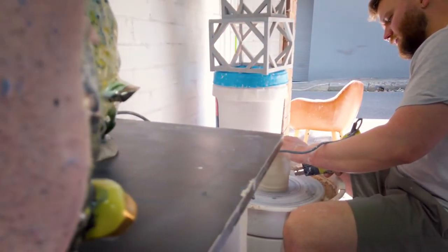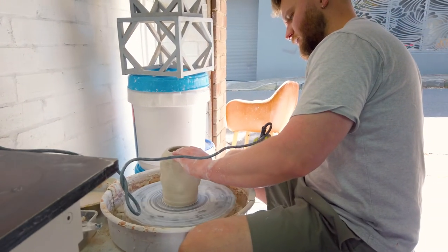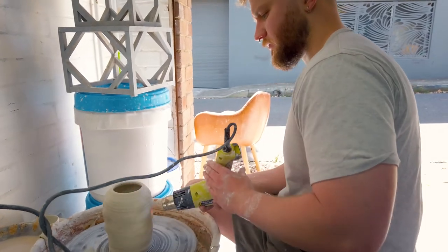My works bring together multiple forms of production. I work with making things on the wheel and then combining that with hand-building techniques and also slip casting, which are little attachments that can be seen all over the works.